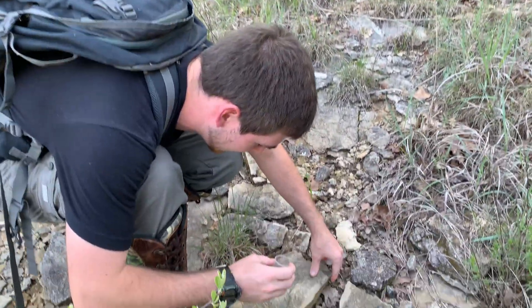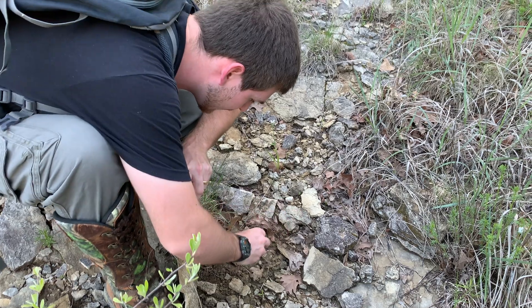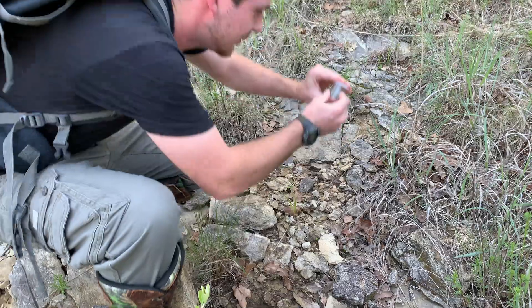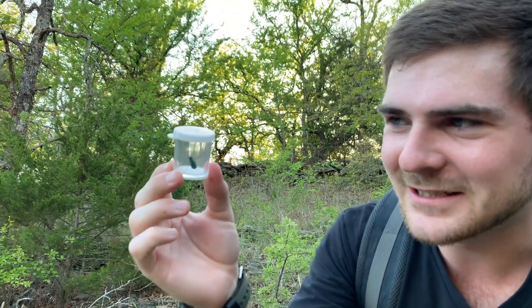Okay everybody, so we actually found one. Take a look. Oh yeah! Look at this! A beautiful six-spot tiger beetle.